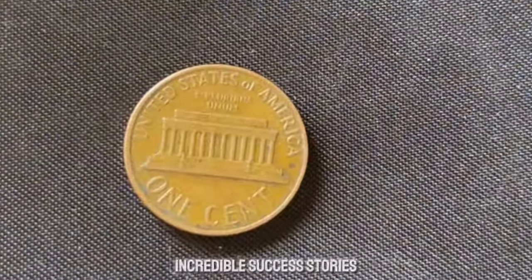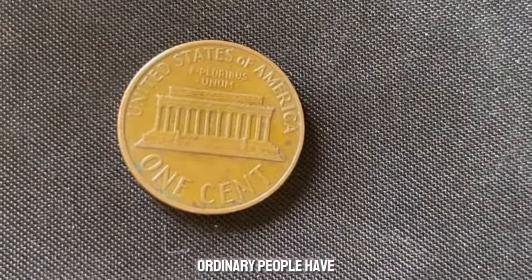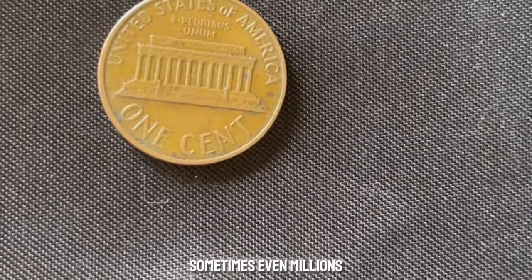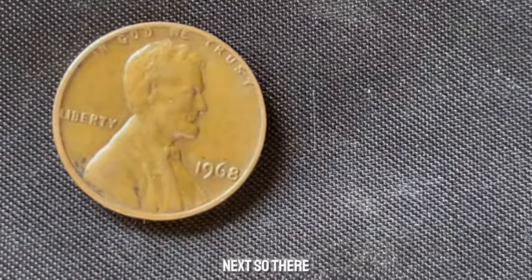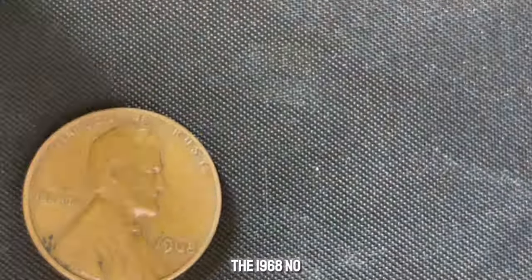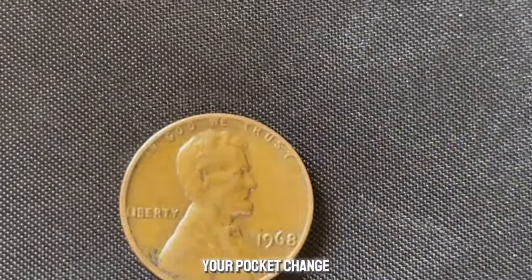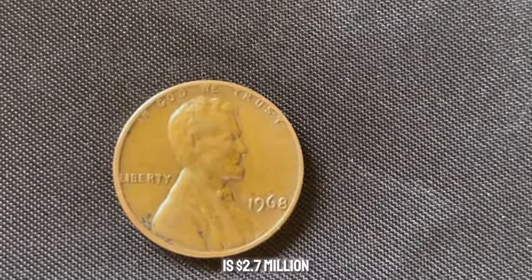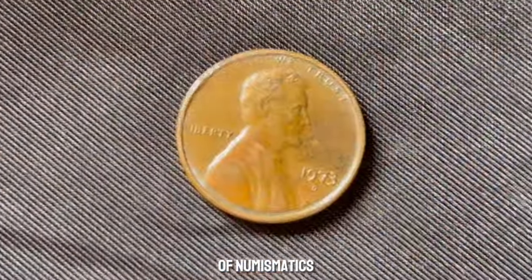There have been some incredible success stories in the coin collecting world. Ordinary people have discovered rare coins worth thousands, and sometimes even millions, of dollars. Could you be next? The 1968 no-mint mark Lincoln penny is a small piece of history that could turn your pocket change into a fortune. This coin value is $2.7 million.